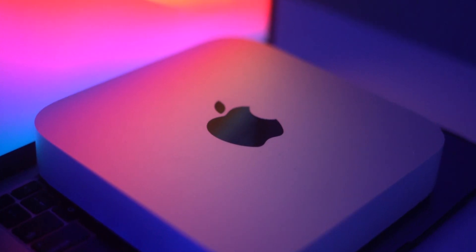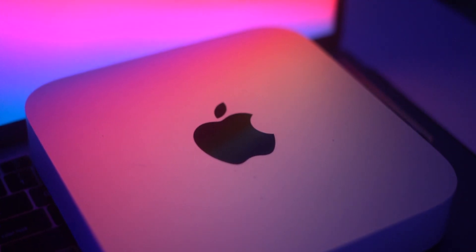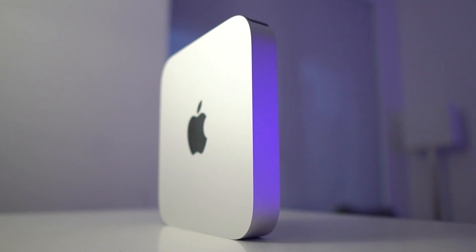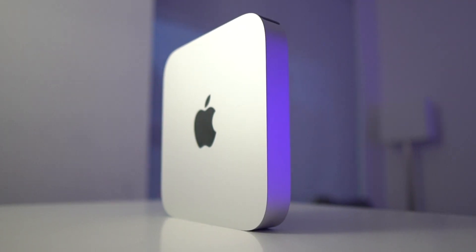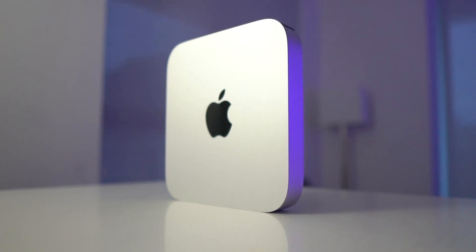After all of these months, is the Mac Mini worth your money? Of course it is. This thing is a no-brainer — it's perfect for somebody looking to get an entry-level computer with the capabilities to handle professional workflows. You get so much value from the base model that comes in at $699 US, and they also sell these M1 Mac Minis as refurbished, so you can get them for even cheaper — probably $100 to $150 off.